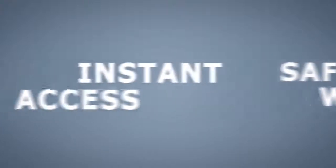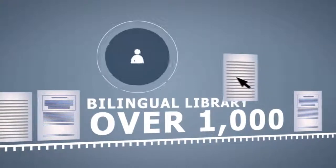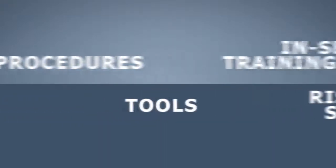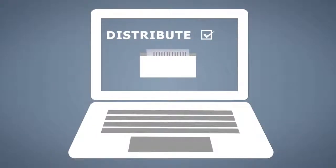Your organization receives instant access to a bilingual library of over 1,000 Aging Services-focused best practice risk mitigation and safety policies, procedures, tools, and in-service training materials. In addition, you can easily load and distribute your organization's proprietary documents and resources.